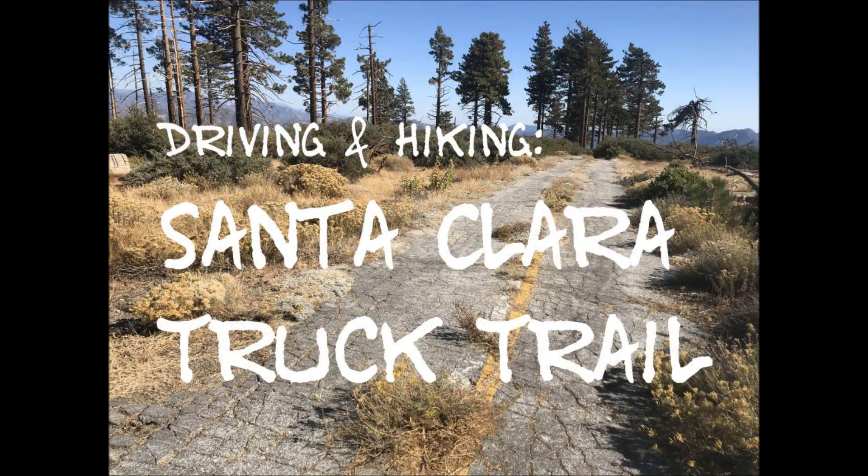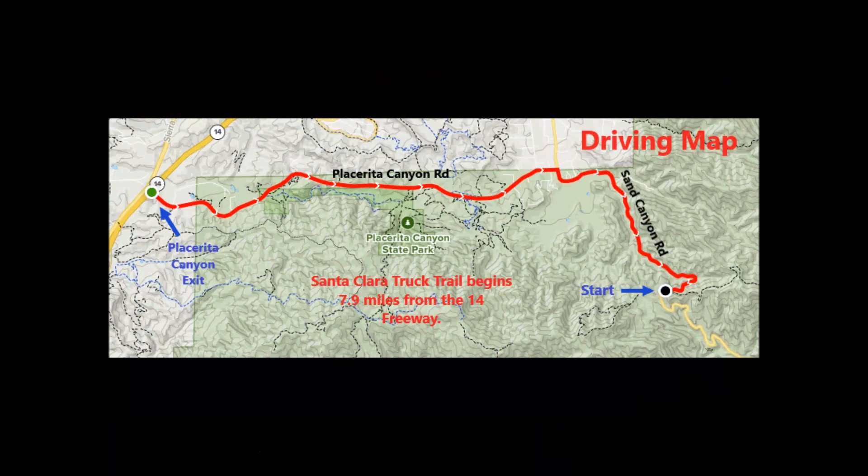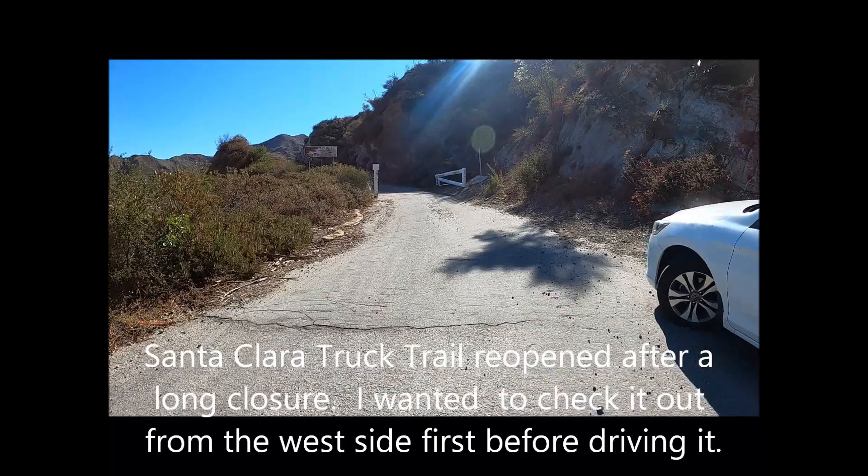Driving and hiking Santa Clara Truck Trail from the 14 Freeway in Santa Clarita. Take the Placerita Canyon exit, drive east to San Canyon Road, then continue south to Santa Clara Truck Trail on the left. The drive is 7.9 miles from the 14 Freeway, and the visit consists mostly of a drive on a forest road and hikes to a few easy summits.